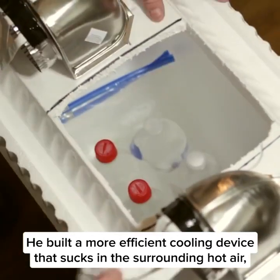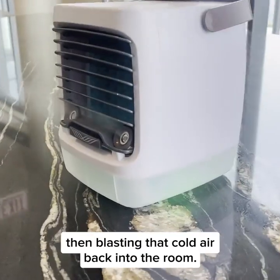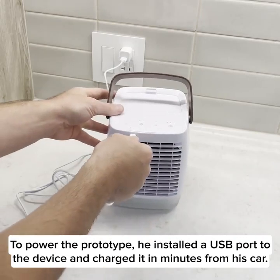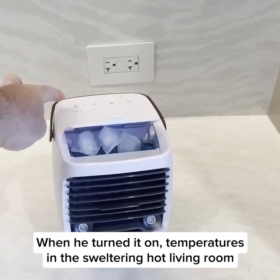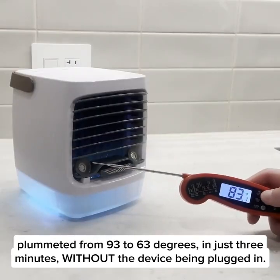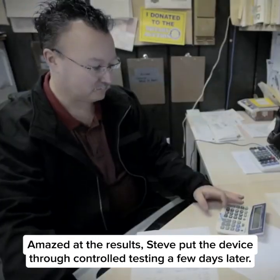Using the same temperature transfer technology that modern AC systems use, he built a more efficient cooling device that sucks in the surrounding hot air, passing it through a liquid compressed cooling cartridge, then blasting that cold air back into the room. To power the prototype, he installed a USB port and charged it from his car. When he turned it on, temperatures in the sweltering hot living room plummeted from 93 to 63 degrees in just three minutes without the device being plugged in.